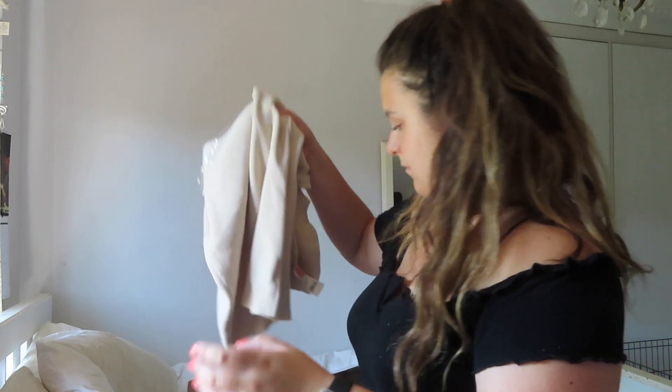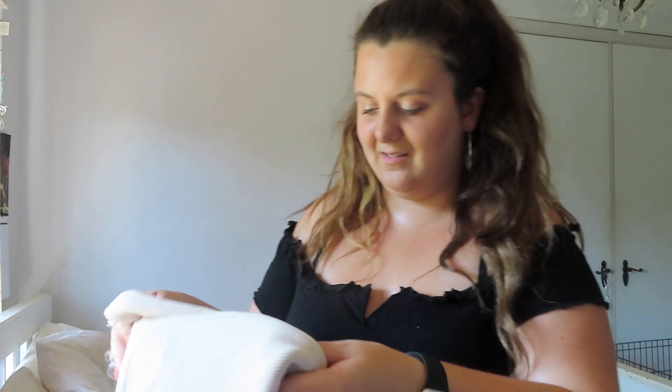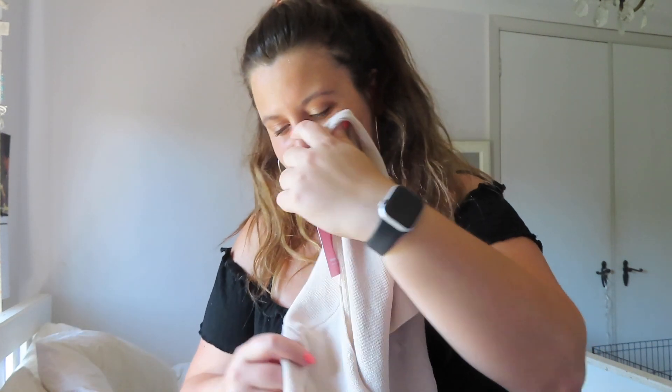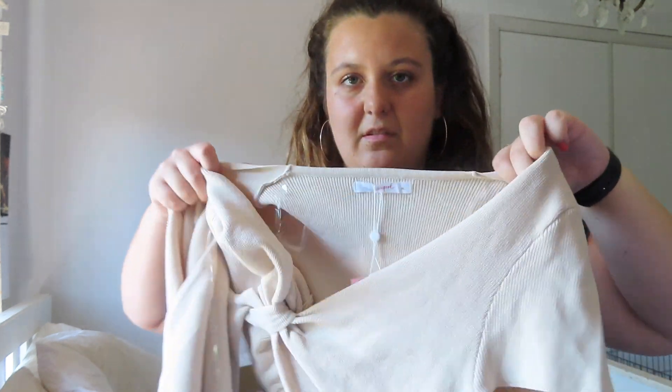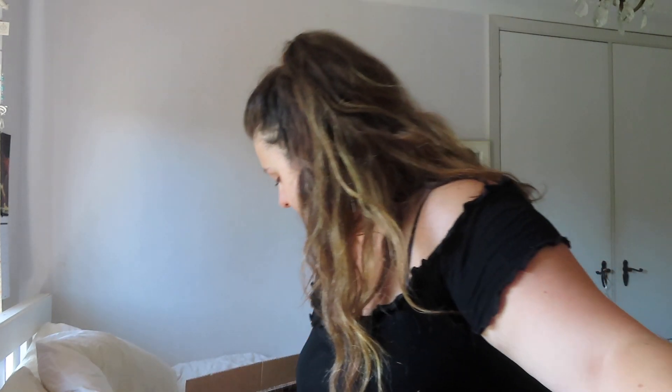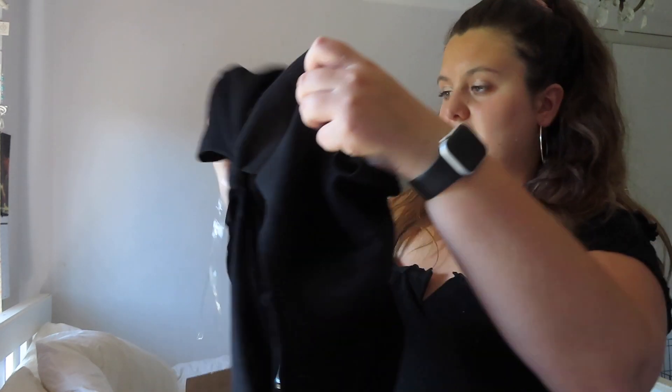So I got it in blue, and then I want to call this cream — I don't remember the shades now anyway. So that colour. And then I also got it in black.